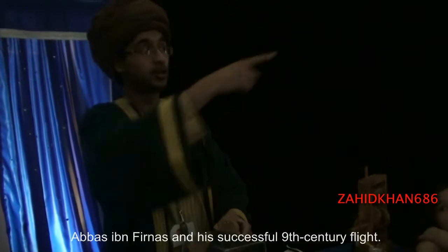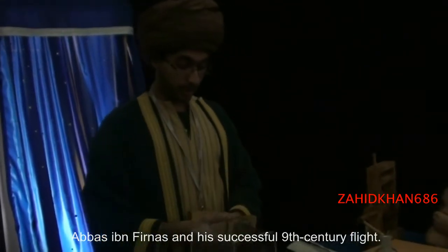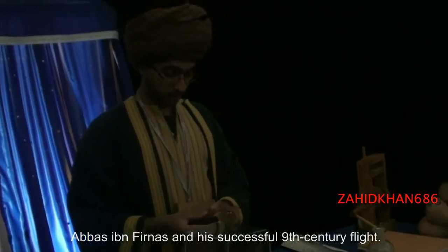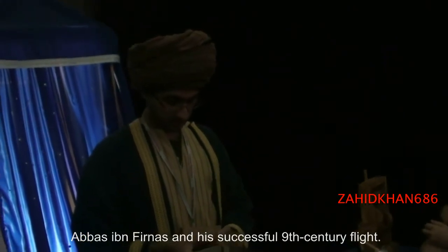He tried to fly, and that was hundreds of years before the Wright Brothers, or even Da Vinci actually tried. So if you guys want to know who's the first guy to try to fly, it's this guy above us. I like his sticker.